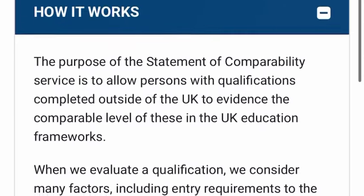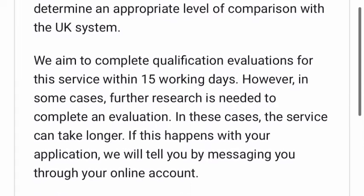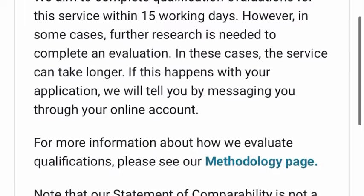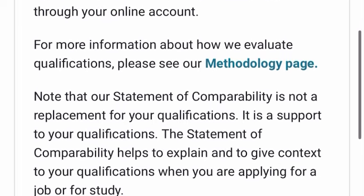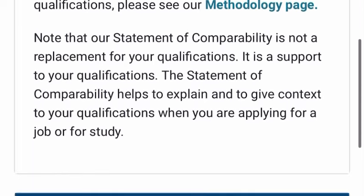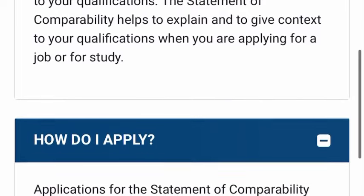The purpose of the statement of comparability service is to allow persons with qualifications outside the UK to compare their level of education with that of the UK education system. Note that the statement of comparability is not a replacement of your qualification — it is a support to your qualification. It helps to explain and give context to your qualification when you are applying for a job or for study.